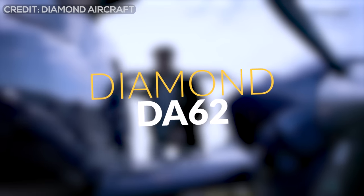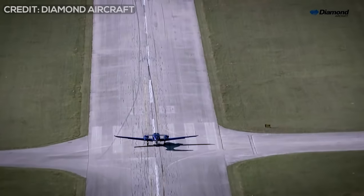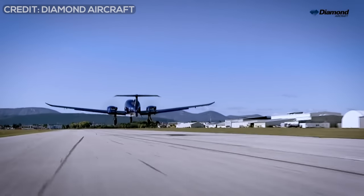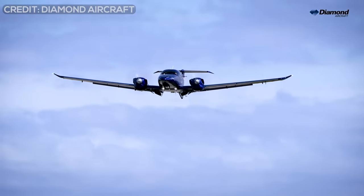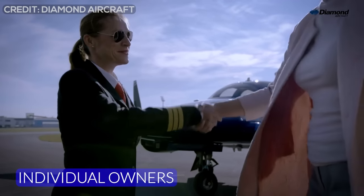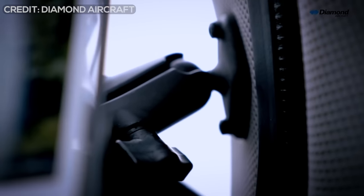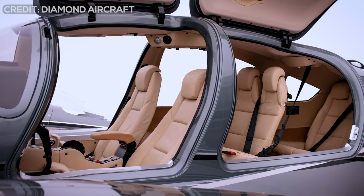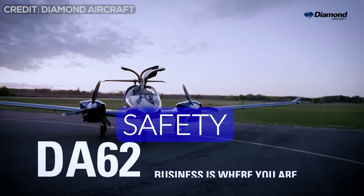This is the Diamond DA-62, created by Diamond Aircraft Industries of Austria, which is one of the world's leading general aviation aircraft manufacturers. The DA-62 has been cataloged as the ultimate flying machine, specially made for use by individual owners, air taxis, and corporate operators. If it could be defined in just five words, they would be space, performance, efficiency, luxury, and of course, safety.